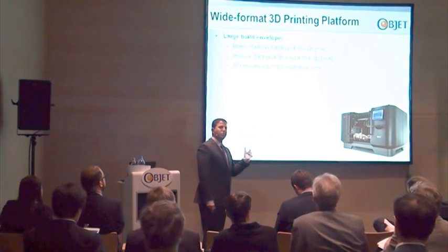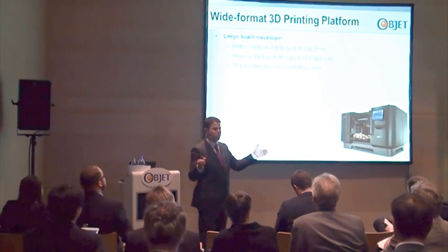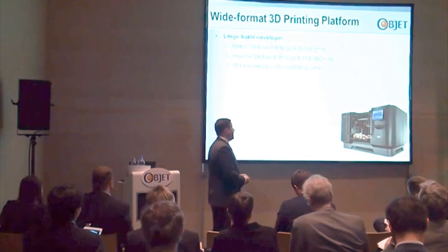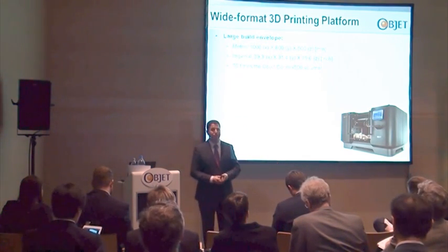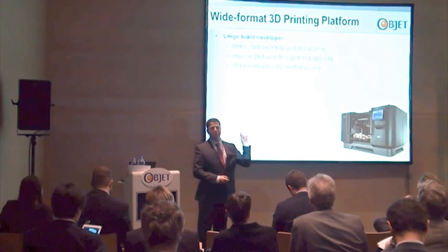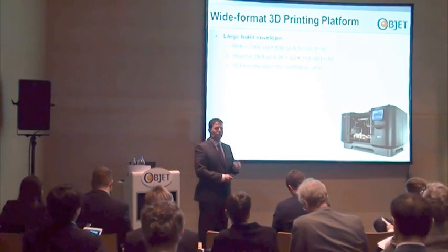The build envelope of the Objet 1000 is, surprisingly, 1000 mm on the X-axis, 800 mm on the Y-axis, 500 mm on the Z-axis — ten times the volume of our biggest printer so far, the Connex or the Connex 500.